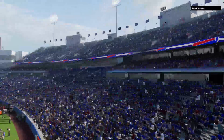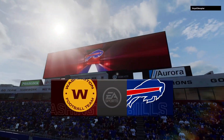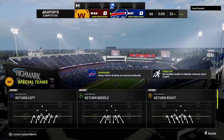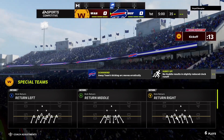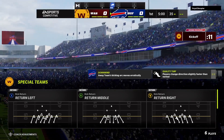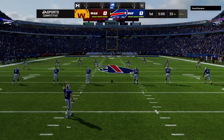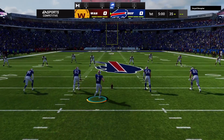It's the NFL on EA Sports, and we are at Bills Stadium in upstate New York. The folks in Buffalo love their Bills, and a moment ago they entered to the delight of this sold-out crowd. They're set for football as their Bills will do battle with the Washington Football Team. And we are underway in Buffalo.